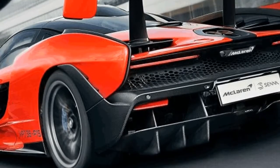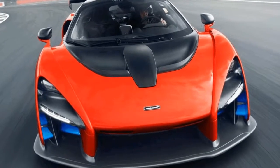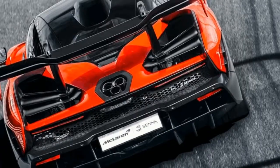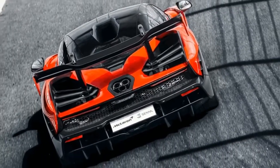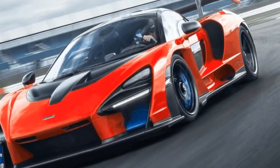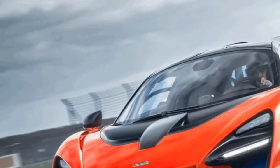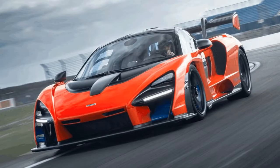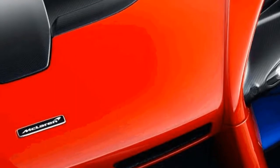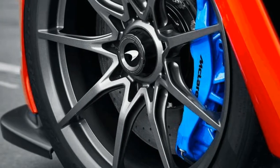It may be road legal, but the 789BHP McLaren Senna does away with everyday usability in exchange for an intense drive. McLaren's road-legal track day weapon isn't officially launched until next month, but final testing has nearly finished and Auto Express has driven the validation prototype at Silverstone. The Senna takes performance to the extreme at the expense of the everyday usability you might find in, say, a 720S. The familiar McLaren 4.0L V8 now produces an incredible 789BHP and has to propel just 1,198kg.